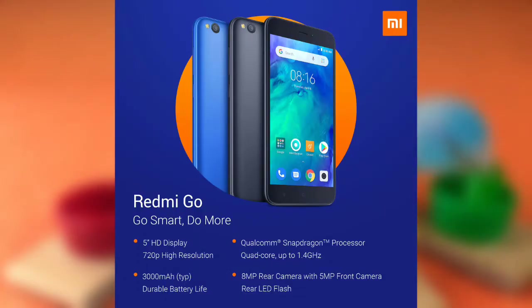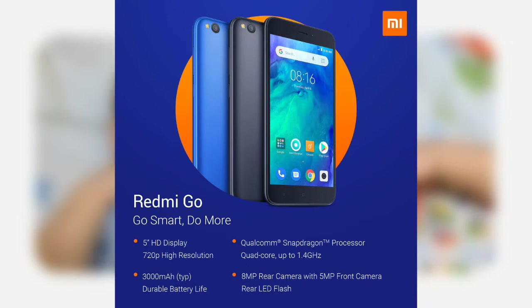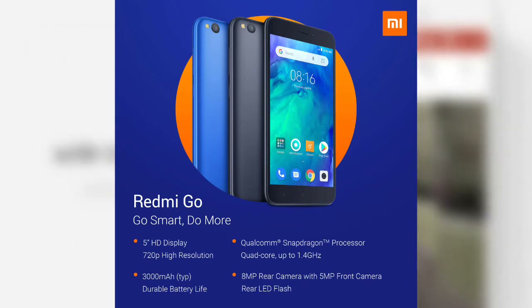The phone packs a 5-inch HD display with a 16:9 aspect ratio, an 8-megapixel main camera with LED flash, and a 5-megapixel selfie snapper.